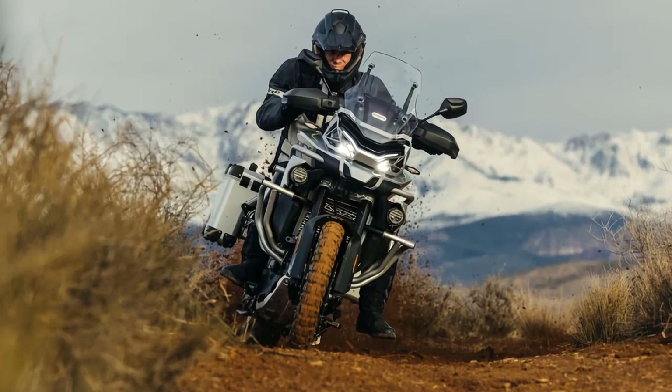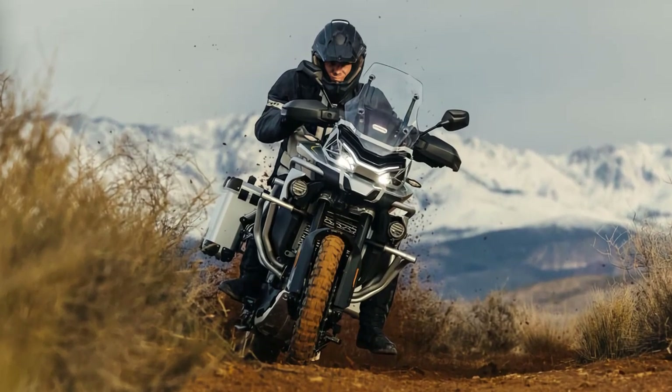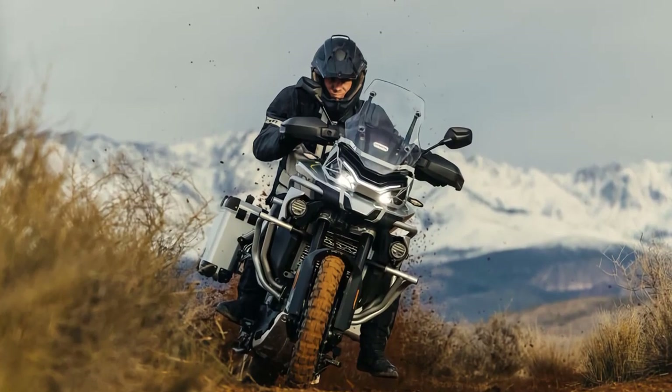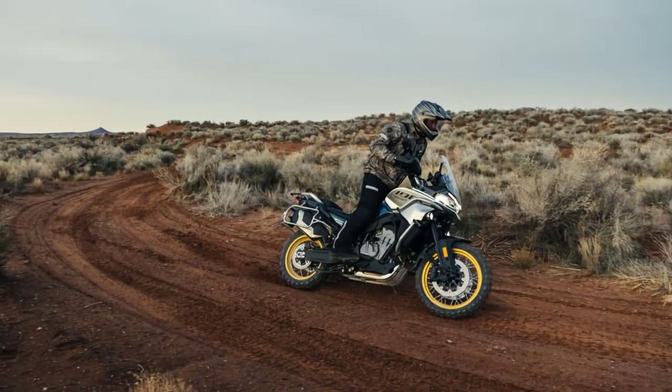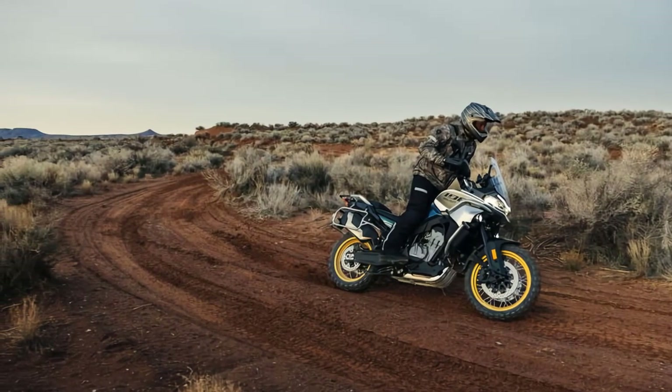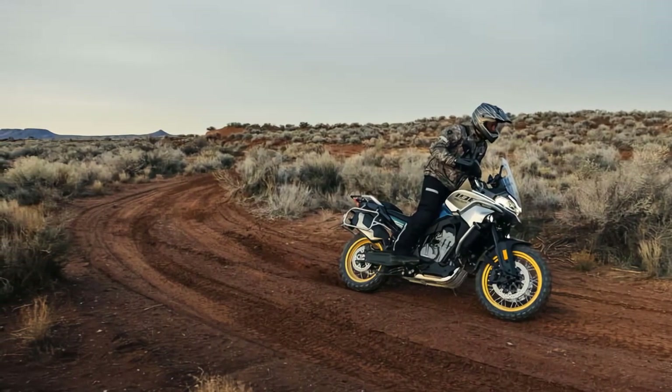Welcome to another thrilling adventure with Kfmodo. In today's video, we'll be diving deep into the powerful and impressive 2023 Kfmodo IBEX 800. Join us as we explore the untamed trails and rugged terrains, pushing the limits of this incredible machine.